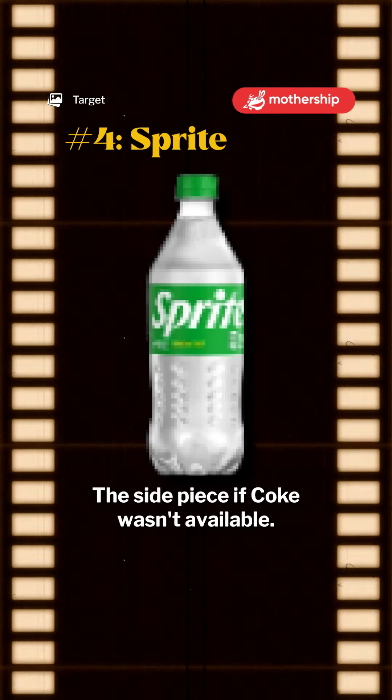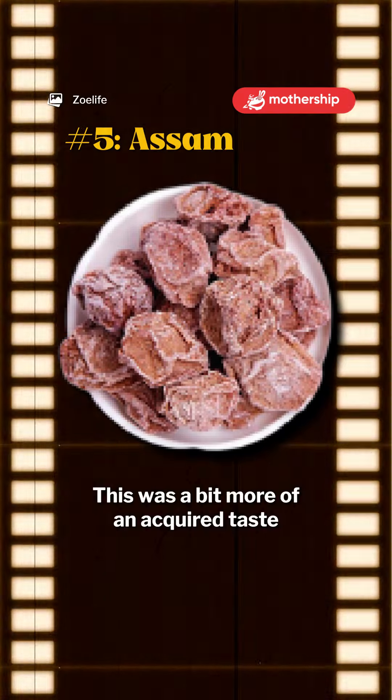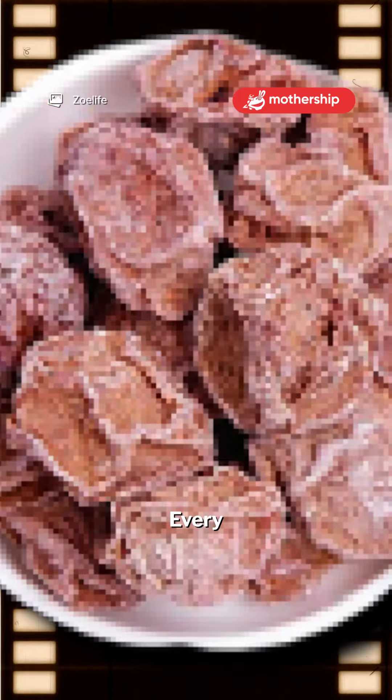Number four: Sprite — the side piece if Coke wasn't available. Number five: Assam. This was a bit more of an acquired taste when I was younger, but the sour plums hit every time.